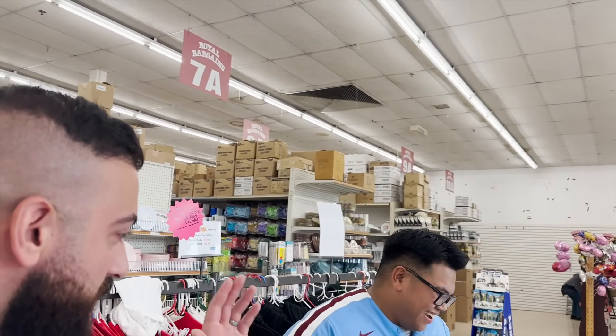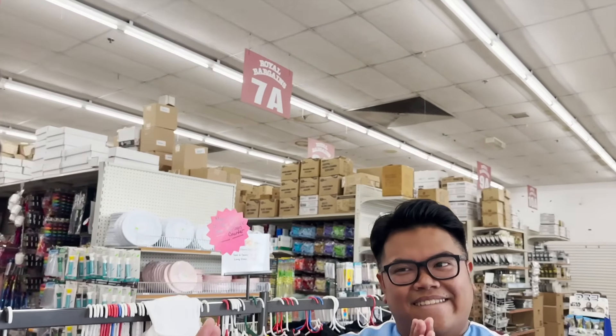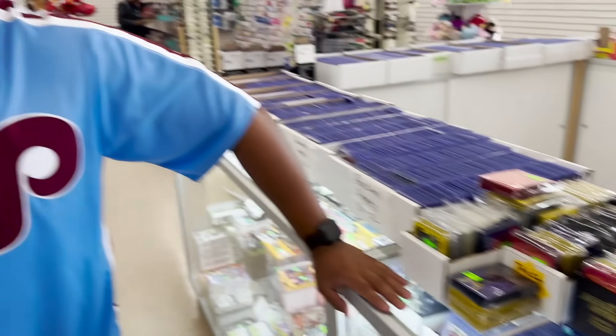There's a lot of cool stuff here — I say we have another pack battle like last time. A hundred dollars each. I'm in! We'll battle it out, and the winner of the battle gets a vintage pack to open. Wait — what? Yeah! I've been waiting to see one of those opened, so yeah — for sure. Are you serious?